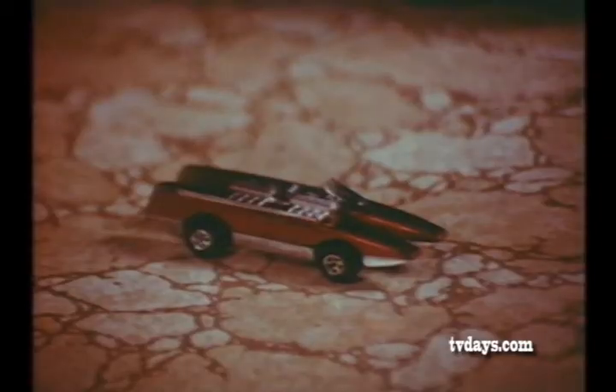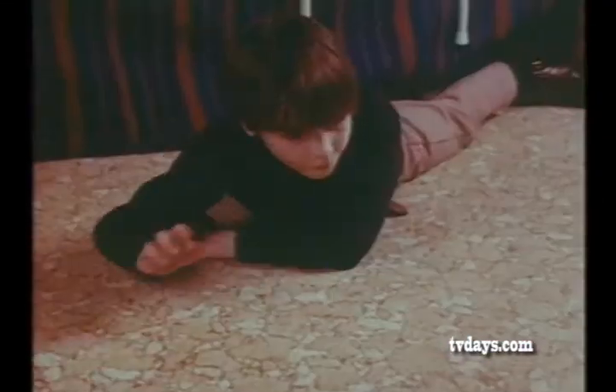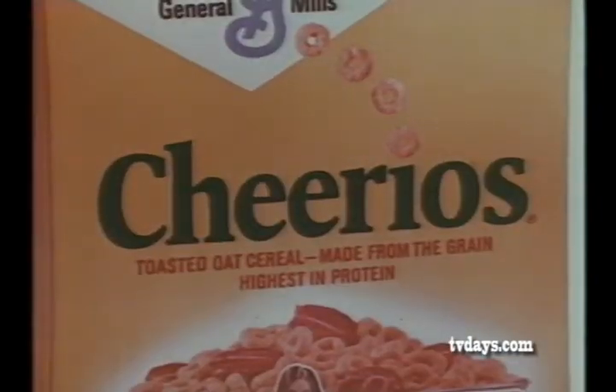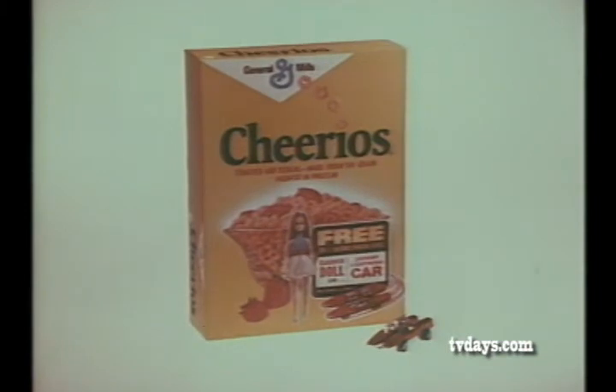Double Trouble, the custom-designed sidecar racer. Streamlined, built for speed. Double Trouble, free from Cheerios. Details on specially marked Cheerios packages. Johnny Lightning Double Trouble.